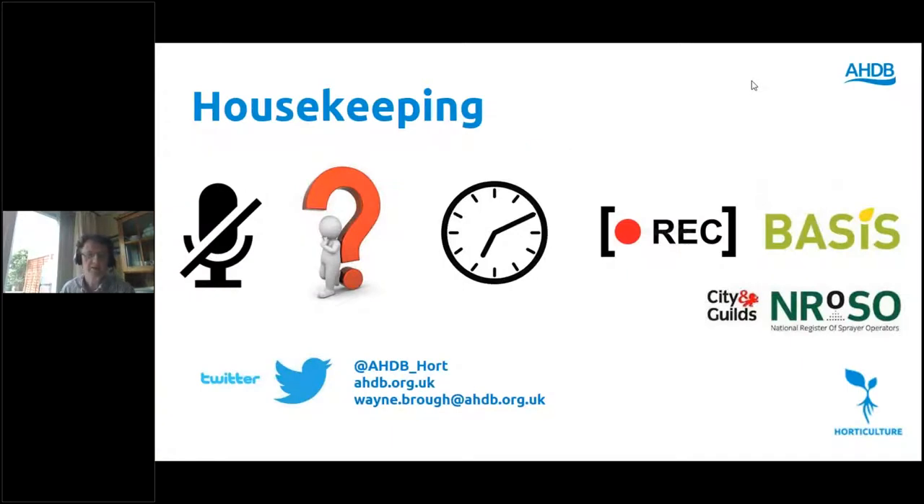A few housekeeping measures to begin with: all of you are muted, so those watching or listening are muted. You can hopefully hear and see us but we can't hear you. Don't worry, you will have the opportunity to ask questions shortly. We'll be running for about an hour, hoping to finish around 11 o'clock. The webinar will be recorded and uploaded to our website in about a week's time. My colleagues at AHDB have applied for BASIS and ECRSA points.